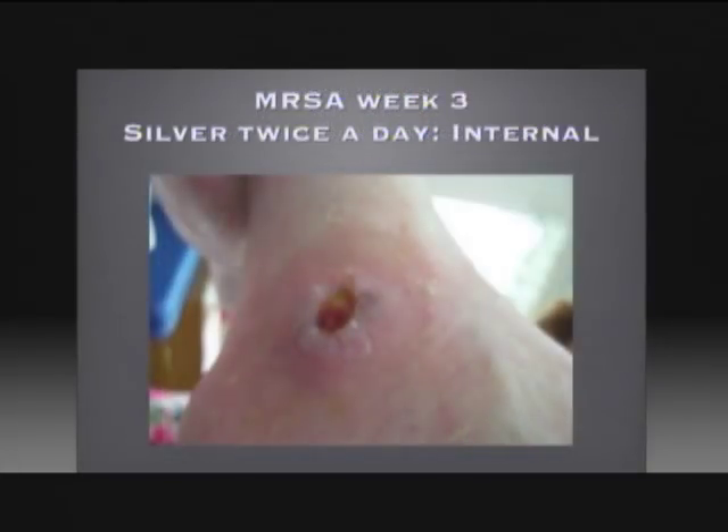Here we are at MRSA week three. Silver has been given twice a day internally and is sprayed on the wound. You can see that there's little progress but some being made.